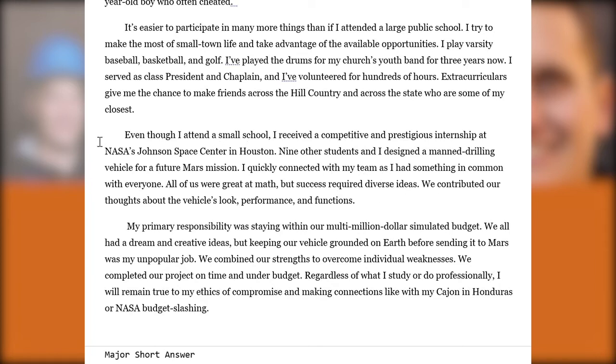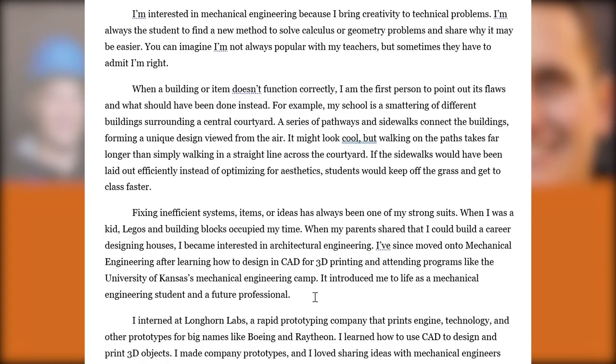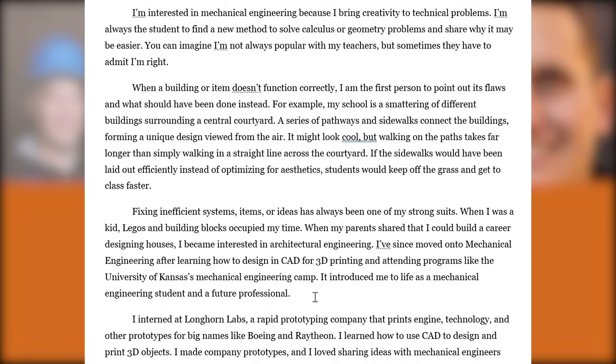They touch on their internship and provide a nice conclusion suggesting fit for major, tying everything together with their cajon in Honduras and their NASA internship. One effective way to address fit for major is to discuss characteristics and temperaments — they talk about the relationship between creativity and solving technical problems, citing a specific school example about improving sidewalk layouts to make building plans more efficient. They reinforce this theme with experiences at the Kansas mechanical engineering camp and exposure to CAD and 3D printing.